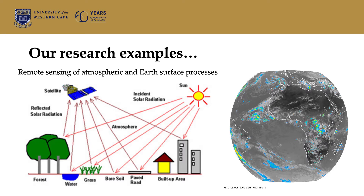Some of the examples of research that we do include studies looking at remote sensing of atmospheric and earth surface processes.